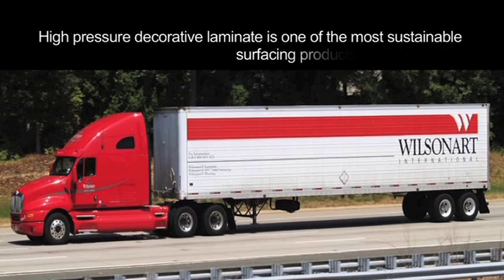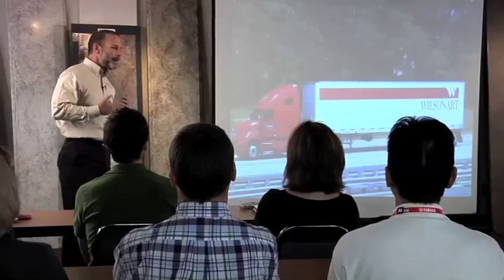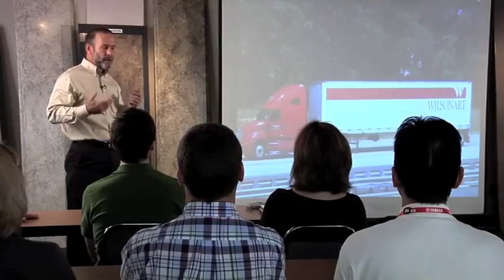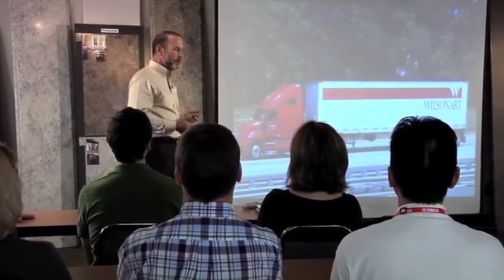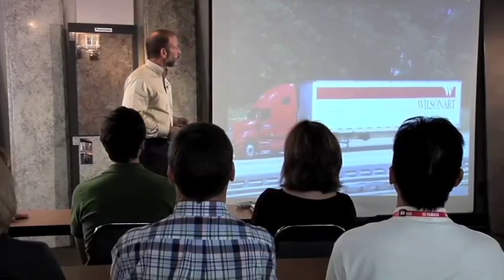If you ask anybody at Wilsonart about our products, they'll pretty much say that high pressure decorative laminate is one of the most sustainable materials available to the market today. Why can we make that statement with such confidence? After all, we make plastic laminate — plastic comes from crude oil, which is a non-renewable resource. How can we make this statement?